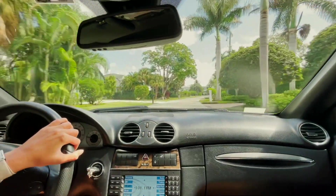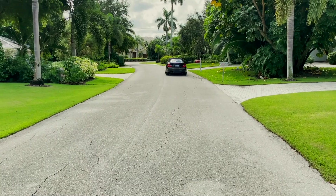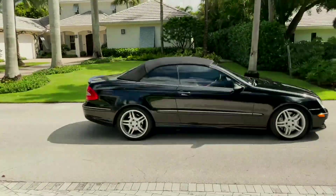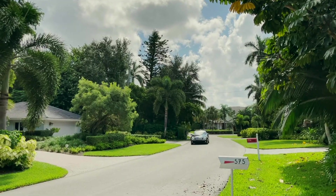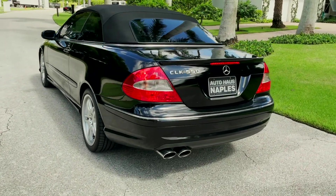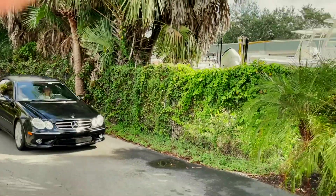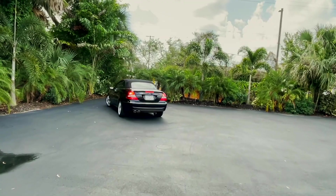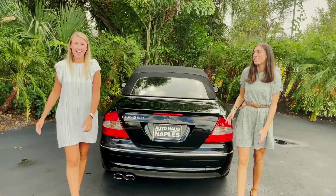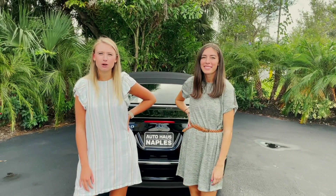Great convertible. Make sure and check it out on our website, AutohausNaples.com. Subscribe to our YouTube channel to check out all of our new videos, and let us help you drive your dream.